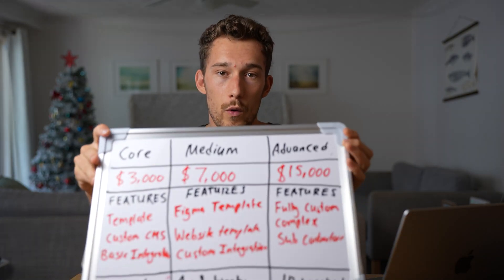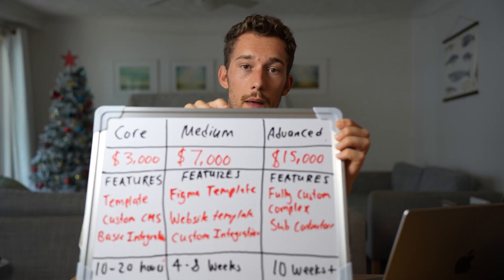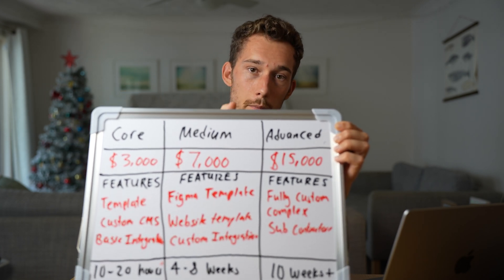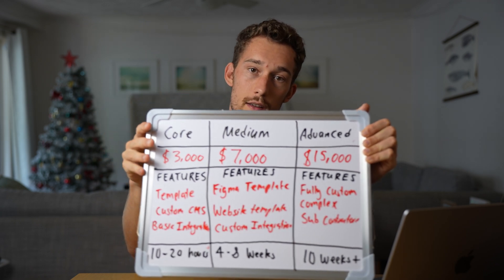The way it works is you have a budget package, a medium package, and an advanced package — all ascending in terms of budget, so cheapest, mid, and most expensive. These are called productized services and it's a great way to run a web design business. If you only offered one option and it wasn't a good fit for the client, you've lost that lead. 80% of your web design leads are going to fit into one of these three packages, and even the lowest package might be the most profitable.